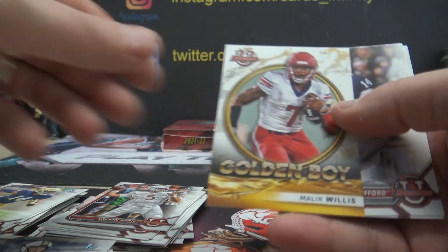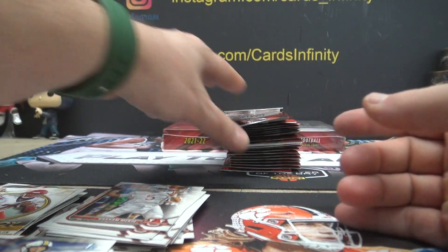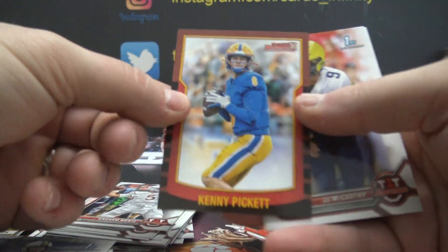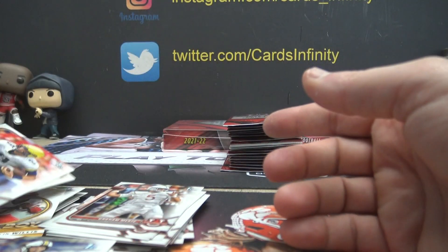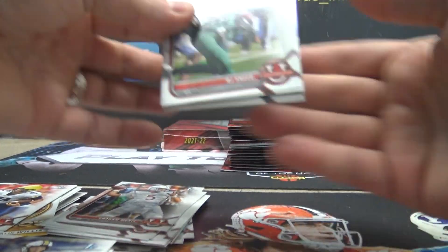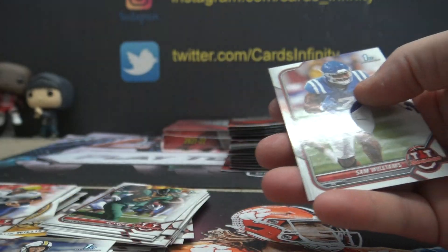Good morning. Malik Willis — $14. How many days you got off in a row here? How many days did they give you off? Kenny Pickett — that one is $2. Kenneth Streetwalker — $82.